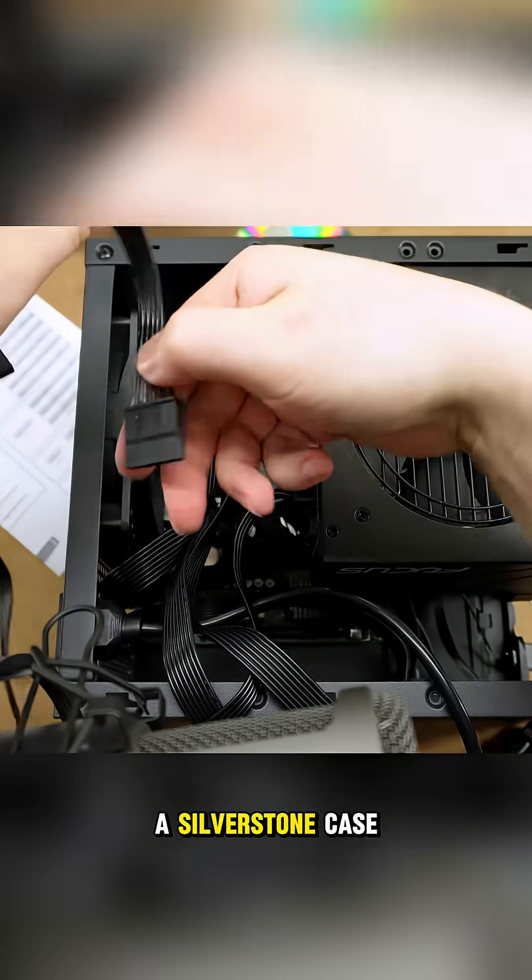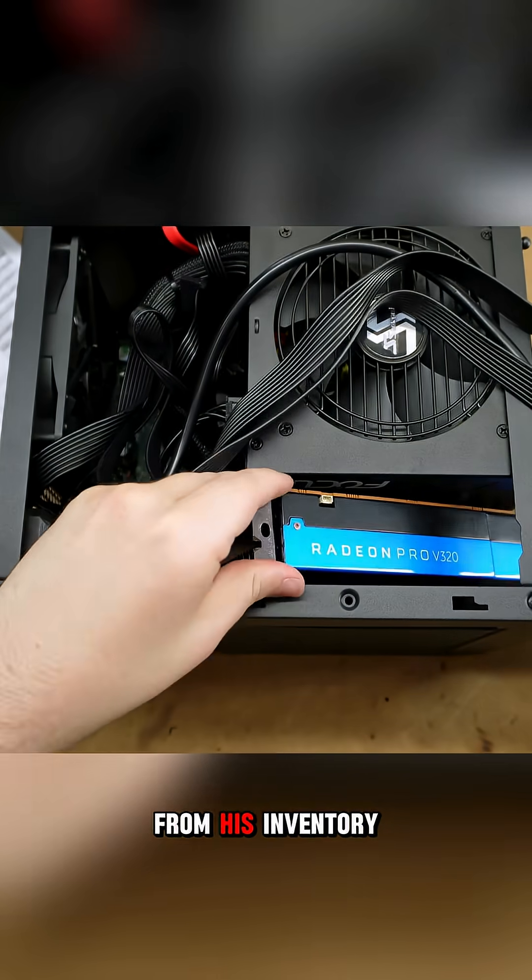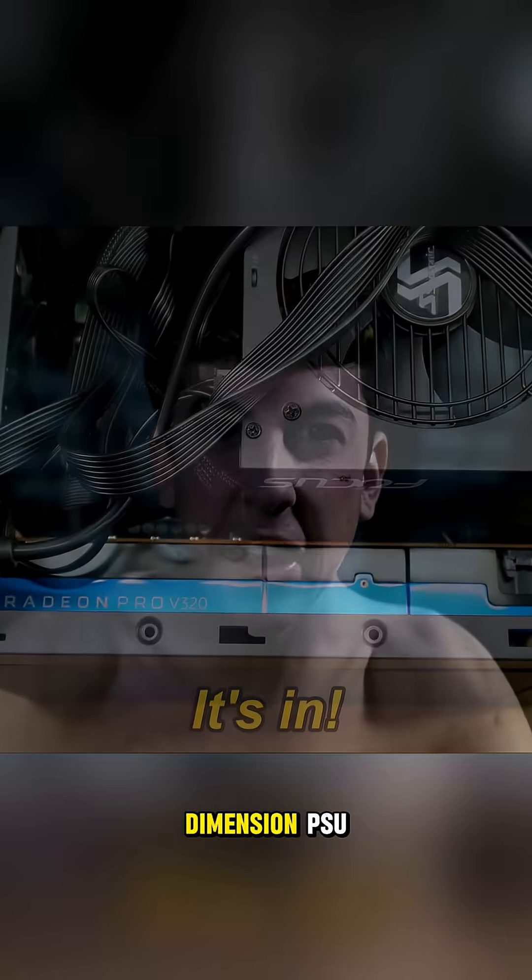The builder selected a Silverstone case designed for small builds and paired the exotic motherboard with various components from his inventory, including a Dell Dimension PSU.